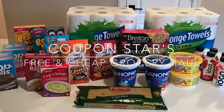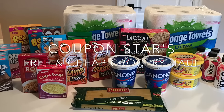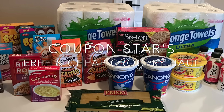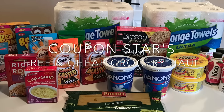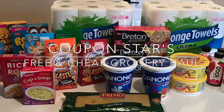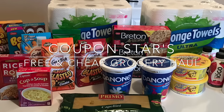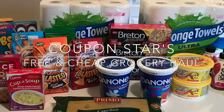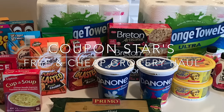Hey guys, welcome back to another week of free and cheap groceries. Even though this week's haul was teeny tiny, I still saved over 72%. I just needed to stock a few children's snacks and household goods but didn't need to do a big shopping this week, and my produce is being done in a separate market trip.